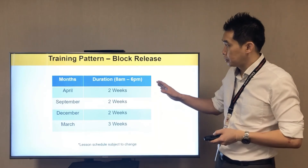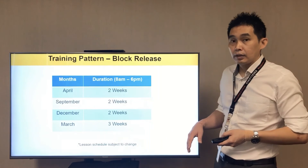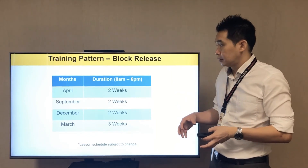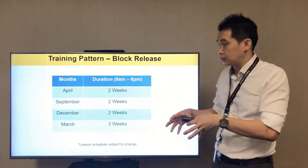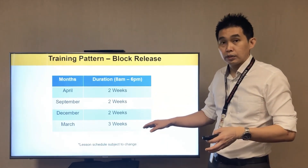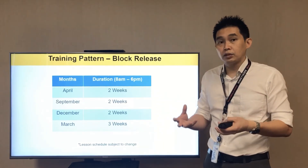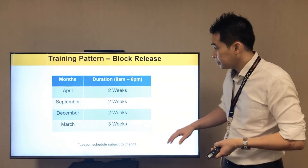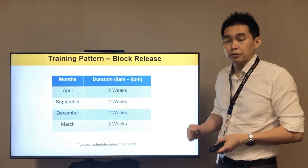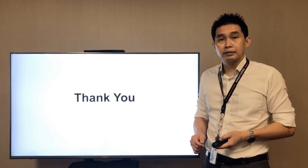This is the training pattern and duration for our program. You will return here in blocks of two weeks to study — in April for two weeks, September for two weeks, December for two weeks, and March for three weeks. This training pattern is designed to minimize disruption to the company's operations. Please note the lesson schedule is subject to change; this is the schedule for 2020. That's all I have for the Work-Study Diploma in Automation Engineering. Thank you.